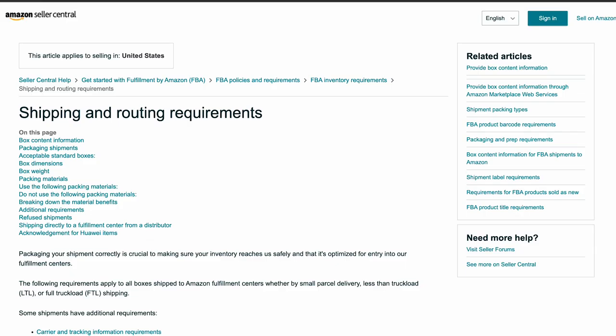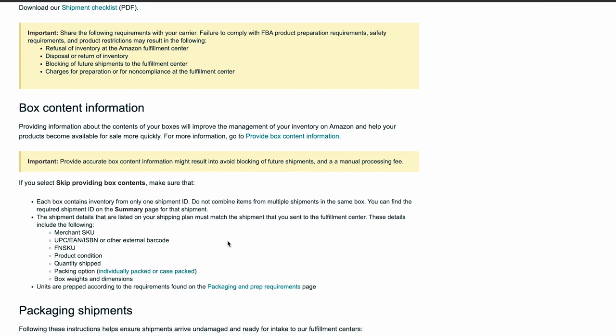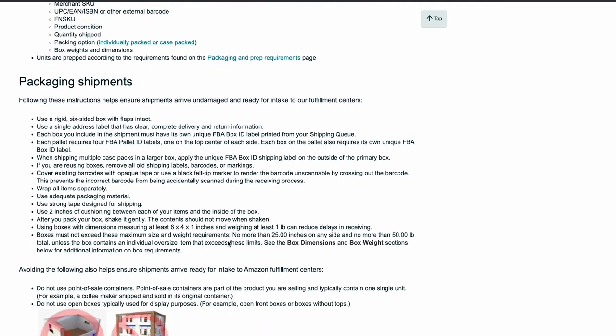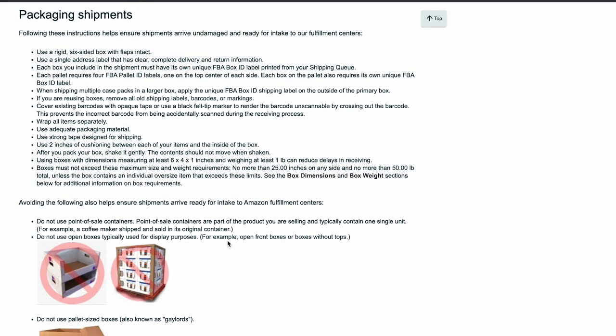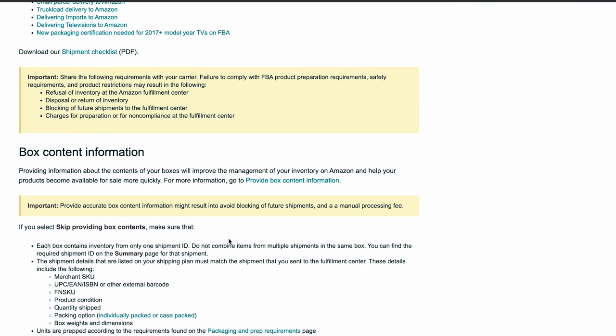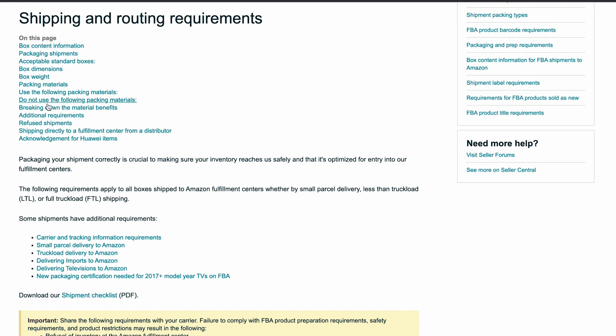Step 3: Prepare your products for FBA. Now that your products are in place on Amazon, it's the perfect moment to ready them for their journey to the fulfillment warehouse. Take a look at Amazon's regulations for packing and shipping to guarantee the safe arrival of your items. Keep in mind that certain products might require specific preparations. If that's not something you're inclined to handle, Amazon offers an FBA prep service for an additional fee. When it comes to shipping, adhere closely to their guidelines concerning box dimensions, weight limitations, and packing materials, and always double-check that your boxes are equipped with the appropriate information to assist Amazon in effectively managing their inventory.